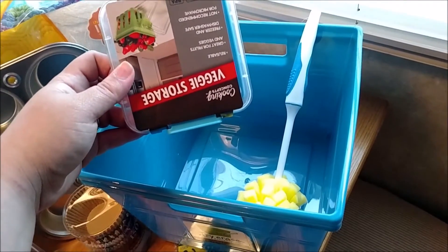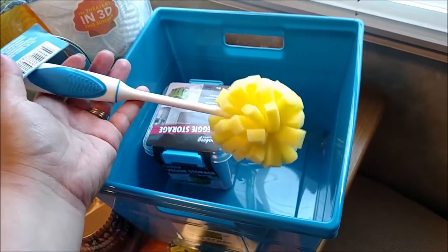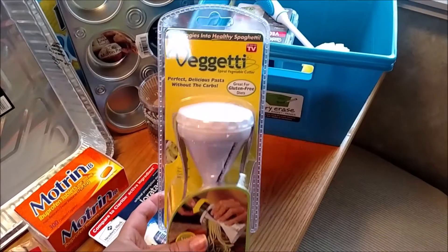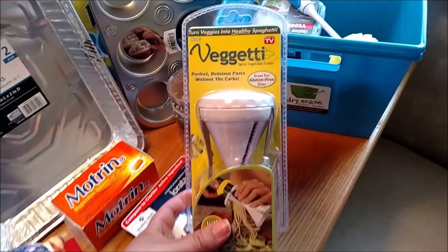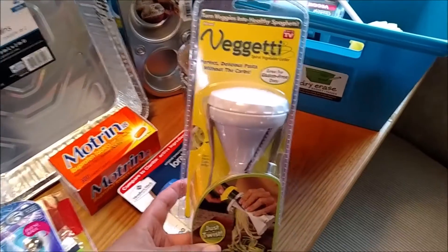I picked up another little veggie storage container, and a bottle washer to clean an old bottle my husband found. I also picked up the Vegetti for my husband — you can use it to make spaghetti-like noodles from zucchini. He'll be really excited about that.